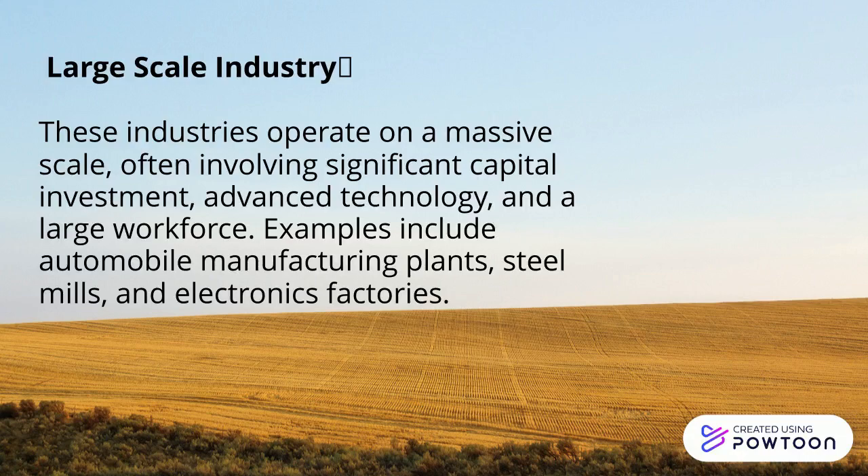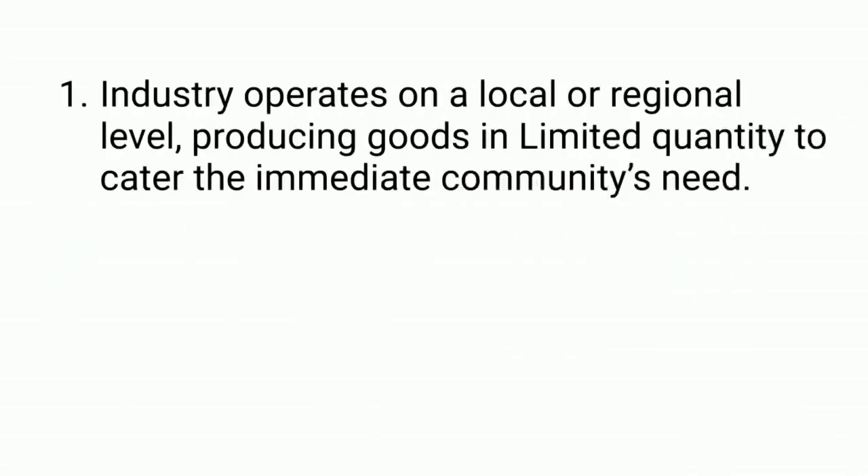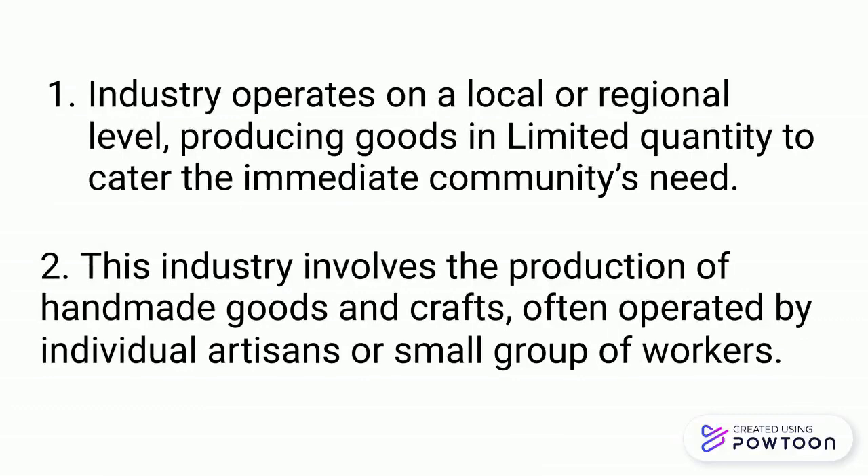Let's put your knowledge to the test. I'll provide you with a statement, and you identify the type of industry it belongs to. Well done, students.